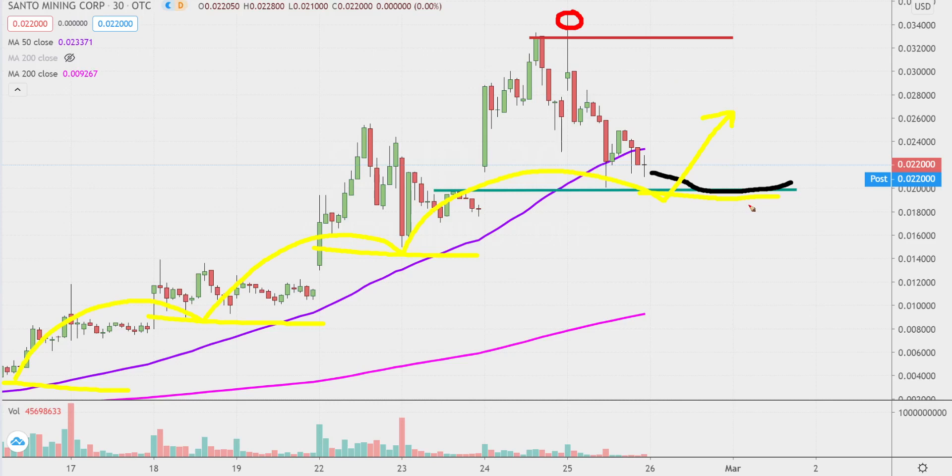So yes, today the price did pull back, but stop and think about that word — today, as in one day. Looking at multiple days as we're doing here, you can see the price does still have plenty of opportunity to chip away and build a higher base. So let's see if the price can get that job done moving forward.